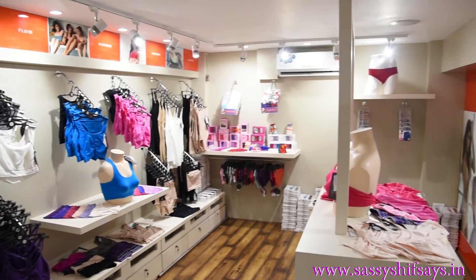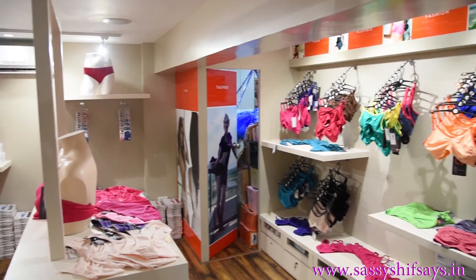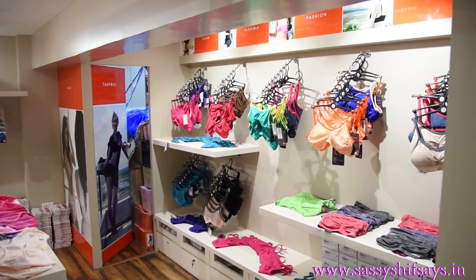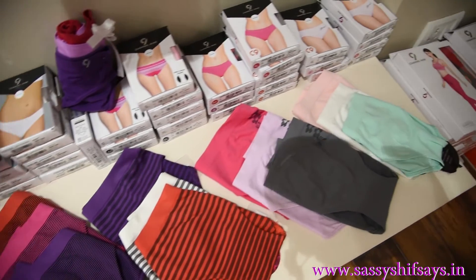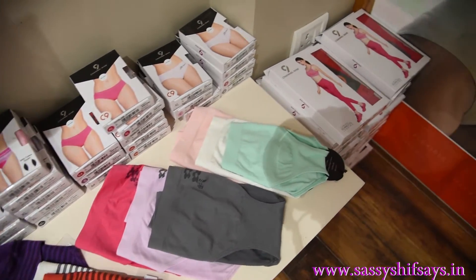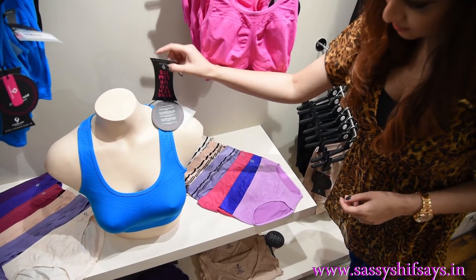Their designs are innovative and trendy and all their innerwear are seamless. They also have the quality of perspiration drying quickly and their 4-way stretchability. C9 fashion outfits leave no marks on the skin, which is an added advantage.